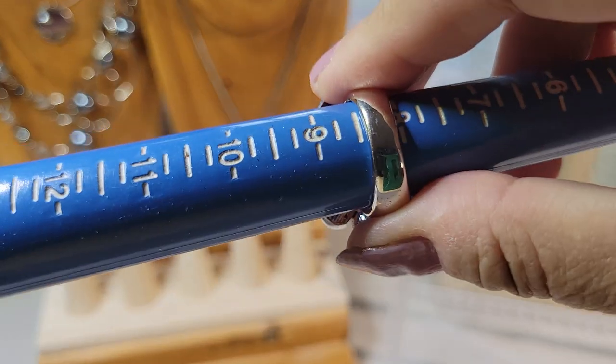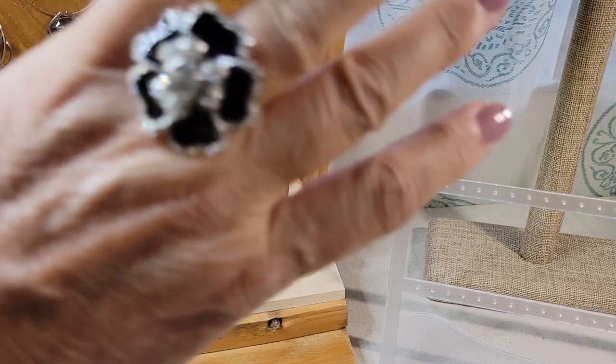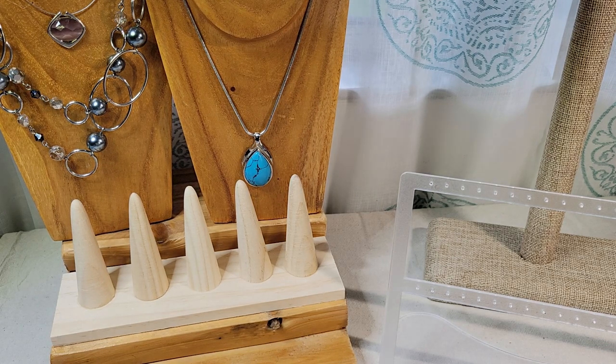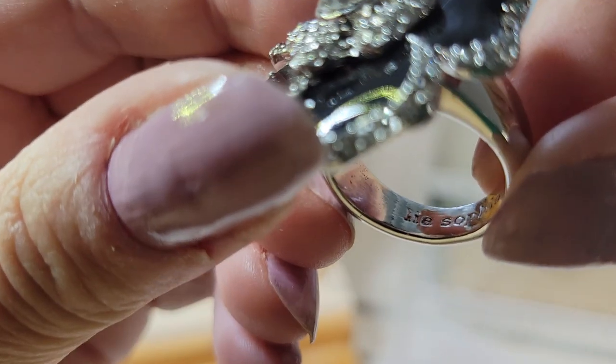This is coming in at about a size eight and a quarter to eight and a half. Rings are so hard to show the maker's mark because of the band, but you can see it's there.